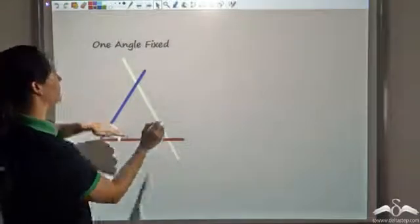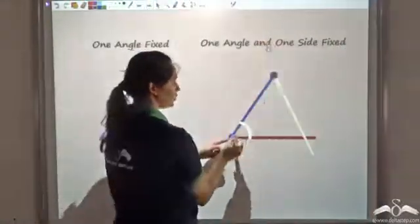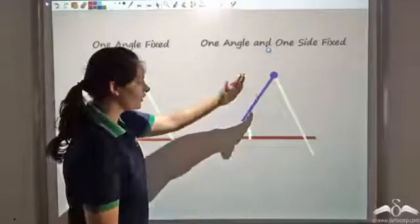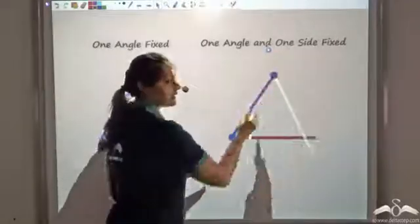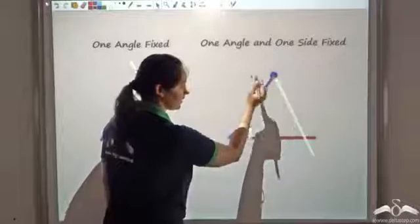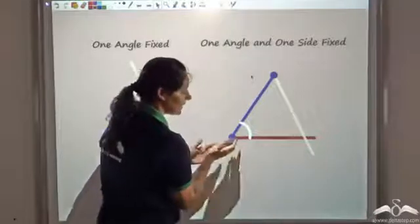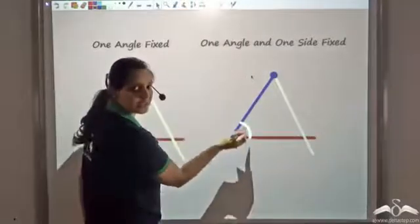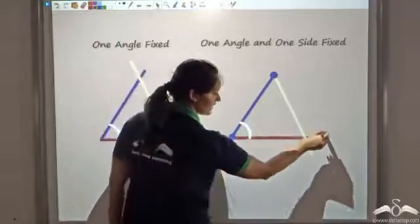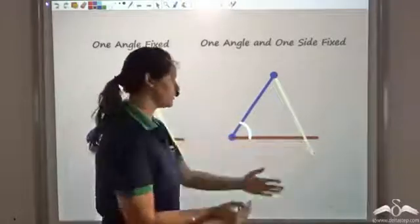So with this one angle fixed, I fix another side as well. To show that I fixed another side, I put two dots at the end of it. Now since this side is fixed, I cannot increase or decrease its length. Since this angle is fixed, I cannot rotate this line because rotating it would change the angle. Similarly, I cannot rotate this red line because rotating it would increase or decrease the fixed angle. So all I can do is increase or decrease this third line, or rotate it since that would not change its length.